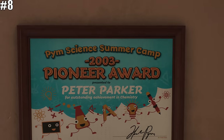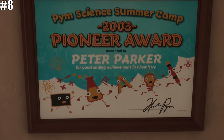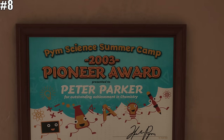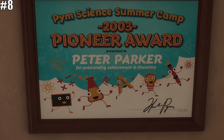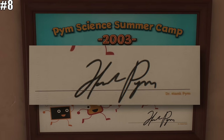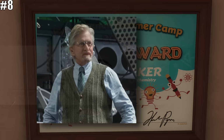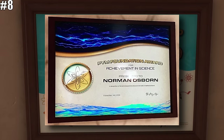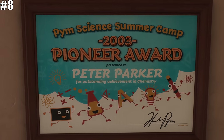Back to Peter's house: another cool detail is the Pym Science Camp Pioneer Award hanging in Peter's room. The fun part is the signature on the document, which this time reads Dr. Hank Pym — most of you know him better as Ant-Man. It's also cool that both Peter and Norman Osborn display their achievement awards from Hank Pym proudly. They are both science nerds for sure.